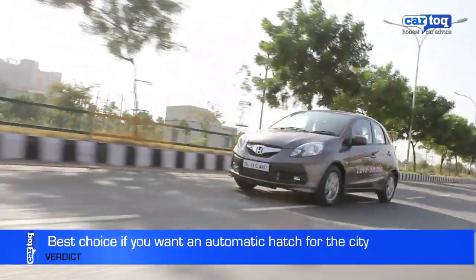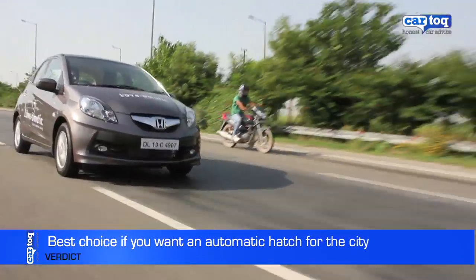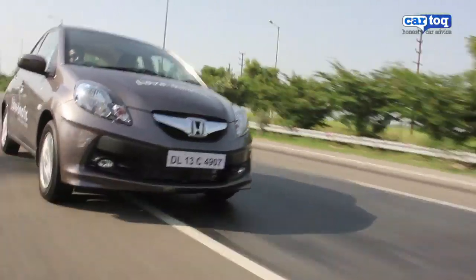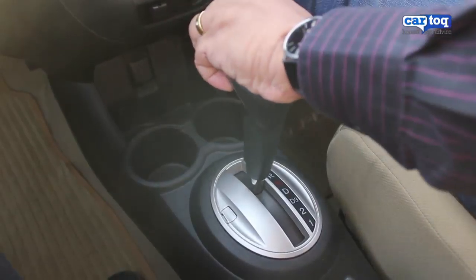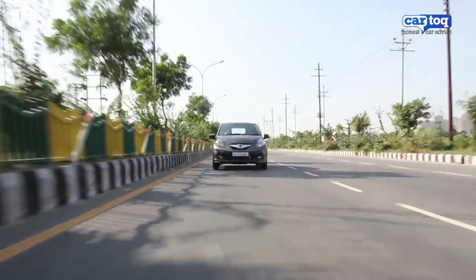Overall, if you're looking for a compact, peppy and convenient car for the city, the Brio automatic makes a good case for itself. It's got an excellent automatic transmission, it's fairly fuel efficient and feels good to drive. It's money well spent.